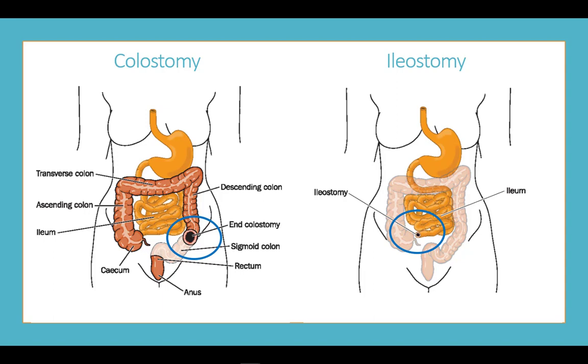By placing this new opening, the stool bypasses the rest of the intestinal tract. It is often used temporarily to allow healing to occur in the remaining intestine, but it can also be a permanent solution when damage to the intestine is so severe that the organ must be removed.